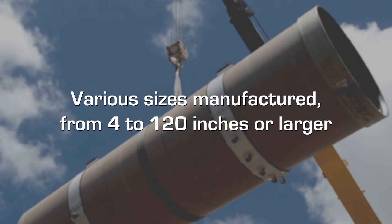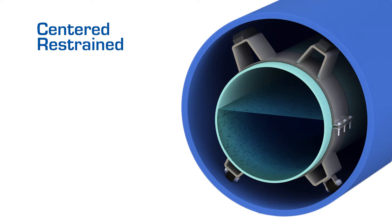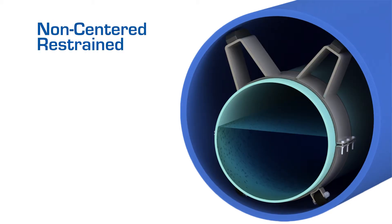APS manufactures anti-corkscrewing roller casing spacers in various sizes to accommodate pipe diameters from 4 inches to 120 inches or larger, and can satisfy specific customer requirements for practically every carrier pipe application, such as positioning multiple carriers or clusters with one casing, centering small carriers within large casings, positioning thermally insulated pipe without damaging the insulation, and positioning gravity sewer to on-grade requirements.